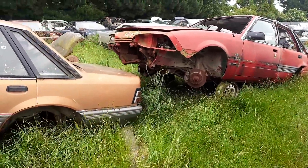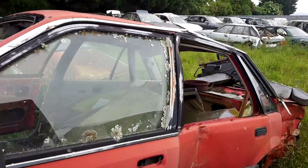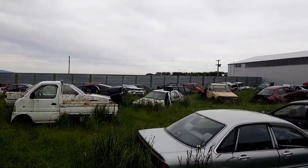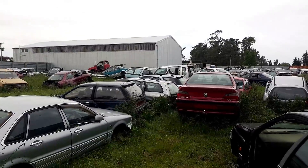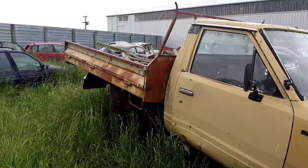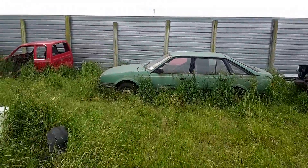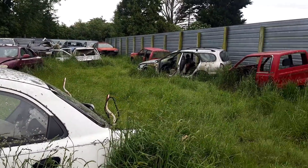We've got Holdens here — Commodores. And a very crunched Mazda Capella or 626. And yeah, it just goes on and on. Datsun pickup is quite lovely — someone's got the rear axle out of that though. Escort Mark 6 Estate. Another Mazda Capella. But yeah, I think we might finally be reaching the end of the line.